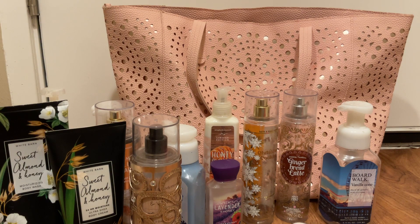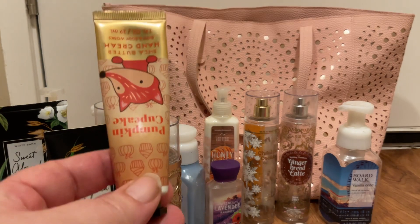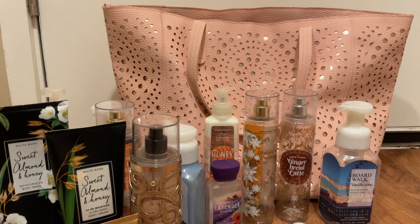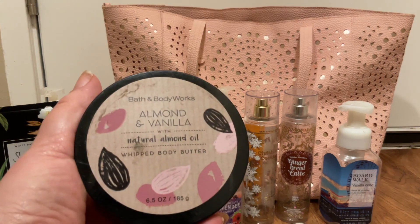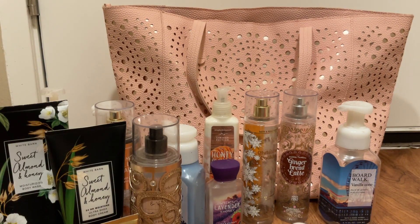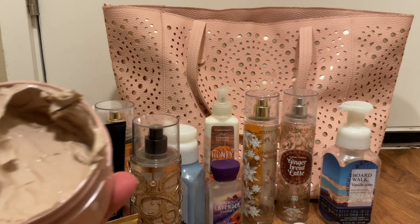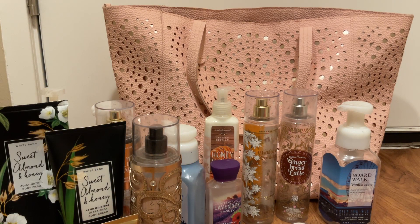Then I am about halfway through with the Pumpkin Cupcake Hand Cream — I keep forgetting I have that in my purse. Then I have the Almond and Vanilla Whipped Body Butter. It looks full but I've gotten a little bit of use out of that. I don't know that I'll get it finished by the end of this month, but we are going to try.